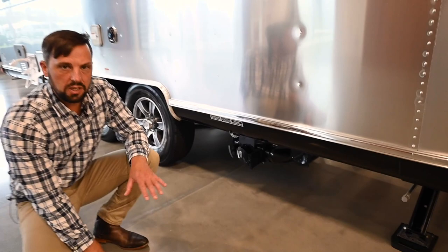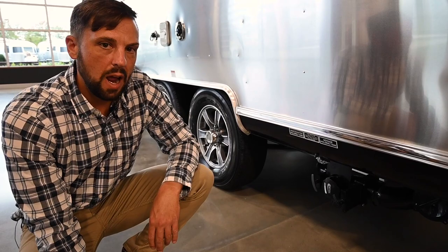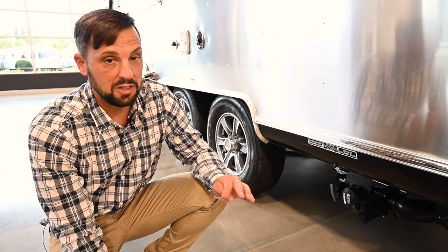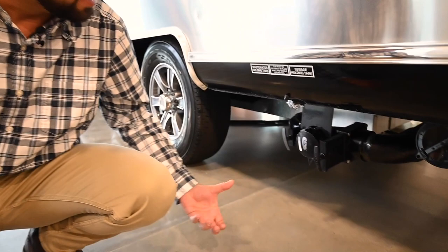Over here are the tanks. There's a 37-gallon fresh water tank on board and 34-gallon gray and black tanks. The gray tank is your sink and shower; the black is your toilet and bathroom sink. The reason the bathroom sink goes to the black tank is because you're spitting toothpaste and mouthwash down the sink — you probably want those things in the black tank instead of your gray tank. Airstream does that on this model.